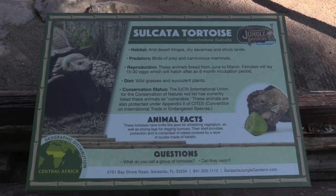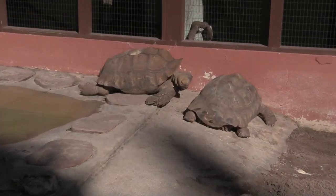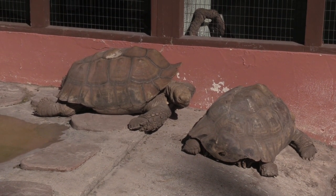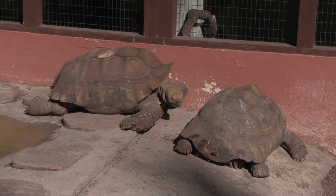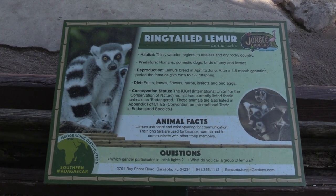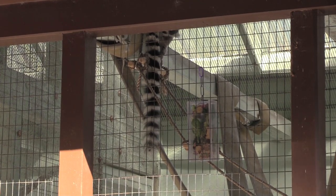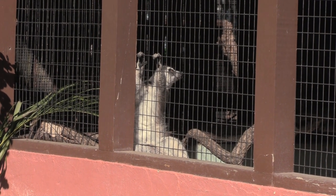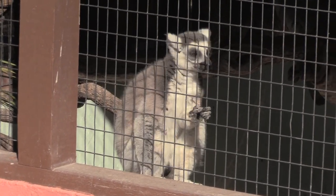Alright, caught the tortoise again. I actually have one of these guys at home — about half the size of these guys right now. His name is Sheldon. We got some ring-tailed lemur — you can see this guy's fuzzy tail. I love how cute and fuzzy they are.